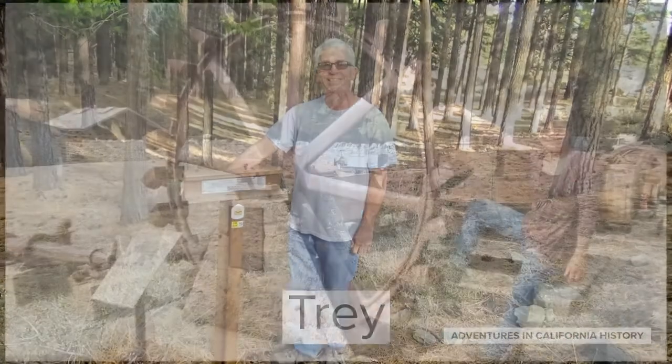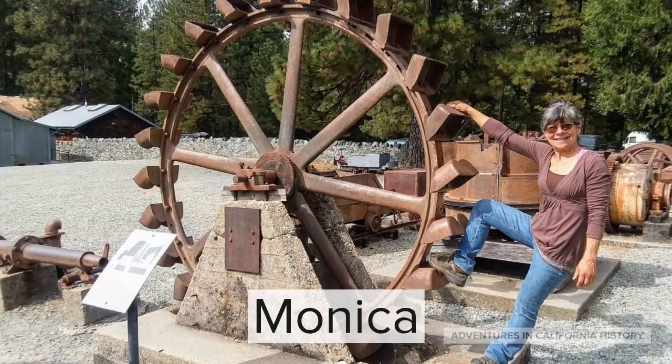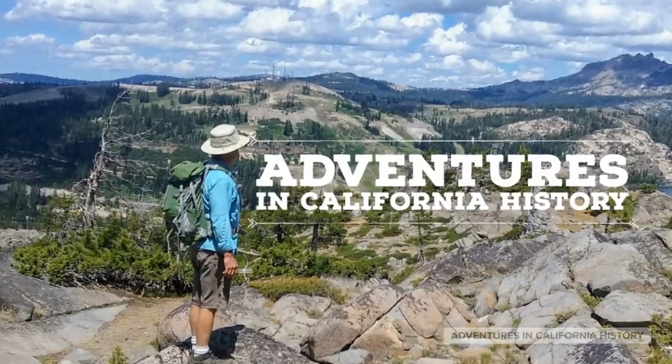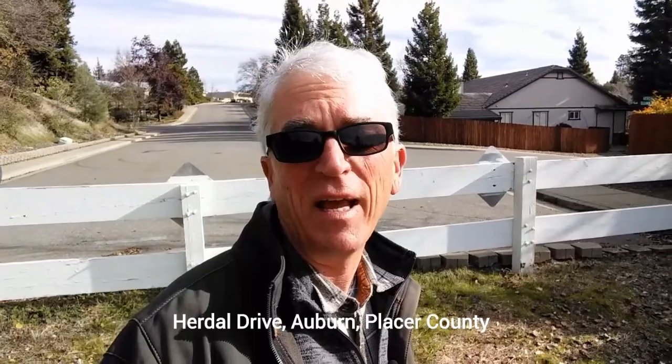Hi, I'm Trey. And I'm Monica. And this is another one of our adventures in California history. Today I'm at the end of Hurdle Drive in Auburn, Placer County. And we're going to celebrate the 150th anniversary of the completion of the Transcontinental Railroad with a visit to a place called Bloomer's Cut.